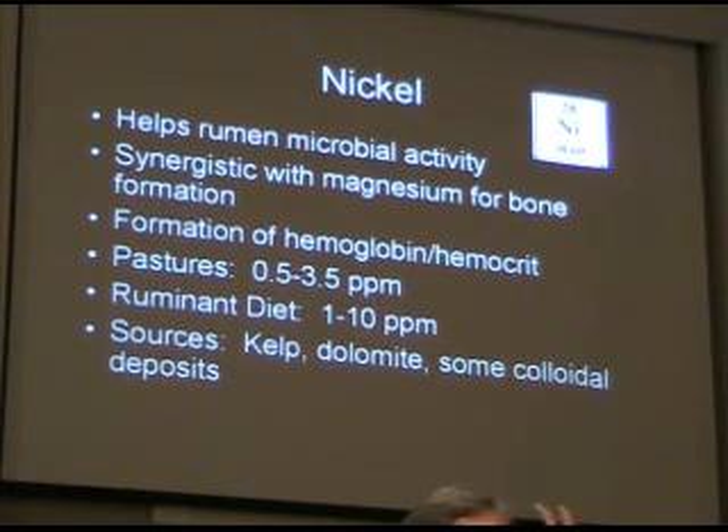What's the other element really important for bone formation? Boron. And another one — calcium. The major ones are calcium, magnesium, phosphorus, and silica. And trace element-wise, you have boron and you have nickel.